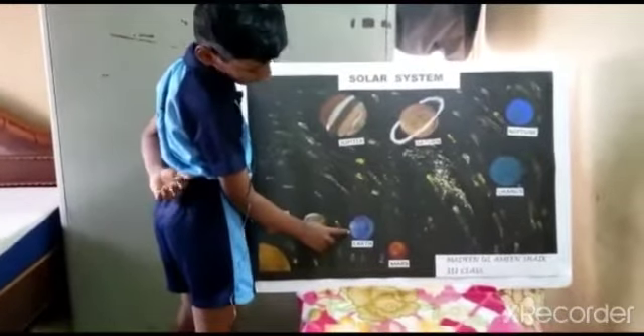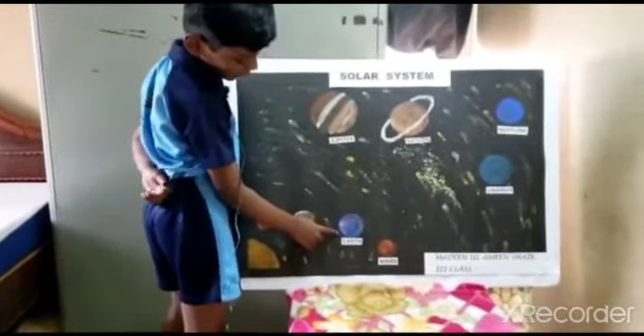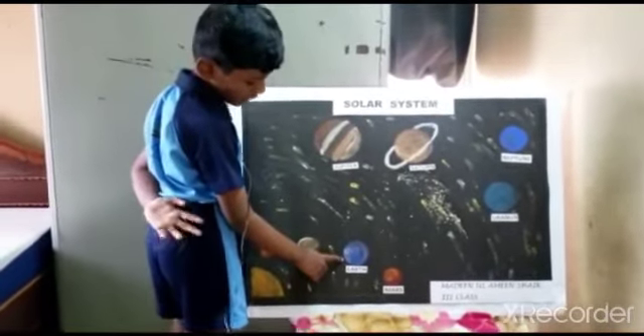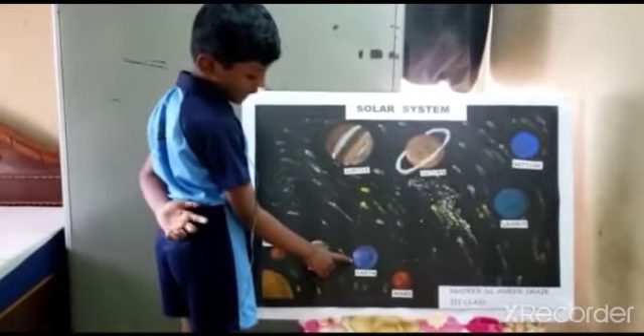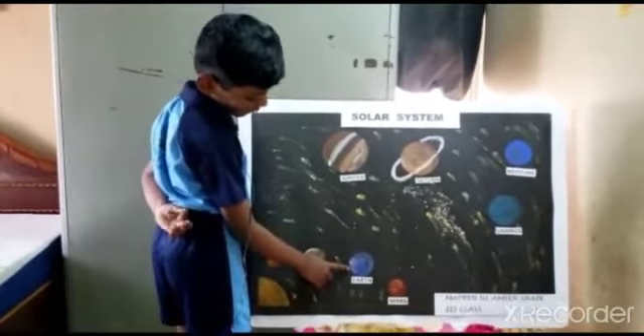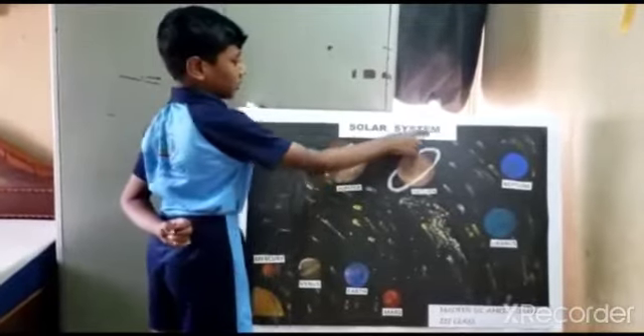Earth is the third planet from the sun. Earth takes 365 days to revolve around the sun. Earth takes 24 hours to rotate itself. Earth has only one moon. This is all about our solar system.